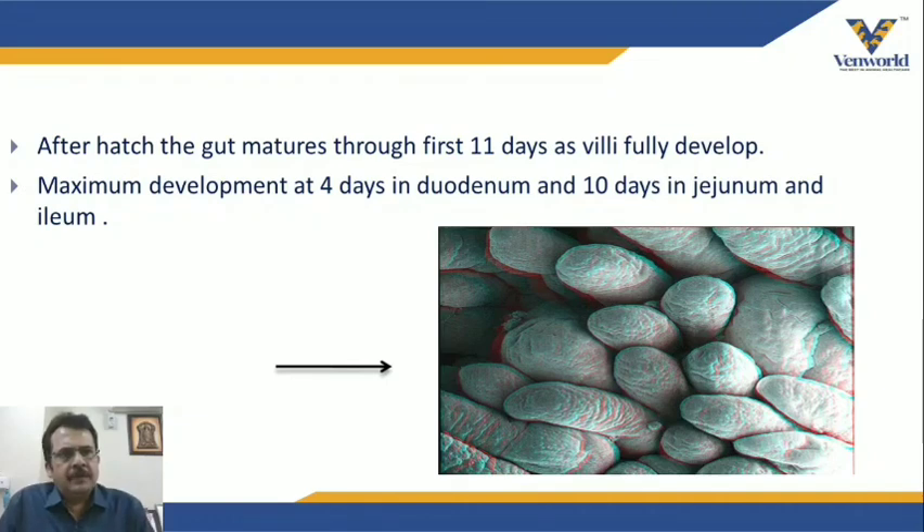After hatch, the gut matures through the first 11 days as villi fully develop. Intestinal villus crypt depth and height fully develop by the 11th day. Maximum development occurs at 4 days in the duodenum and at 10 days in the jejunum and ileum.